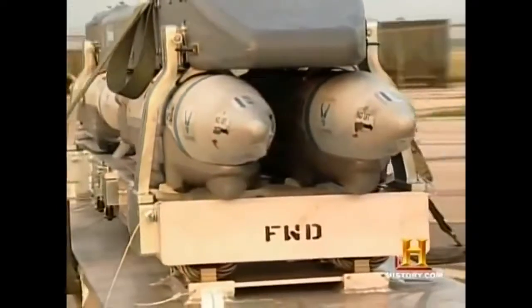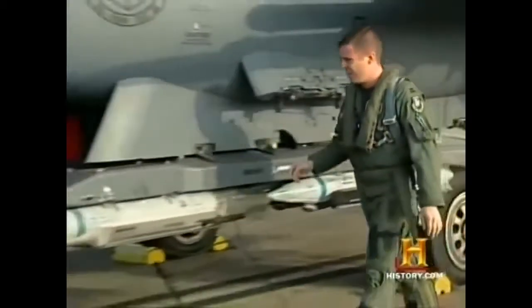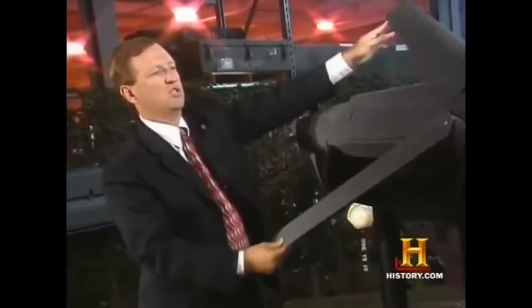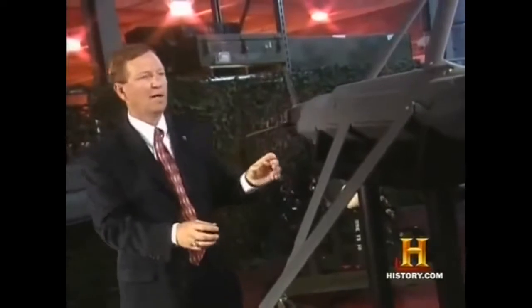In years to come, JDAM will be supplemented by an even smaller and smarter bomb. The Small Diameter Bomb is the next step in miniaturizing weapons — a 250-pound weapon with about 35 pounds of explosives and a diamond-back wing that gives it the ability to fly. The wings and tails are folded in when stowed on the aircraft. Once launched and dropped, the wings extend and open, the tails pop out, and it glides itself for 40-plus miles until it impacts the target.